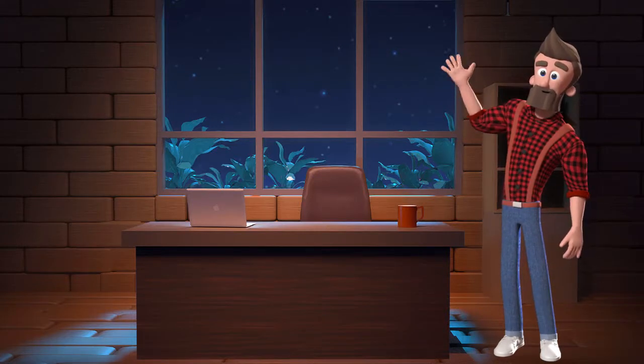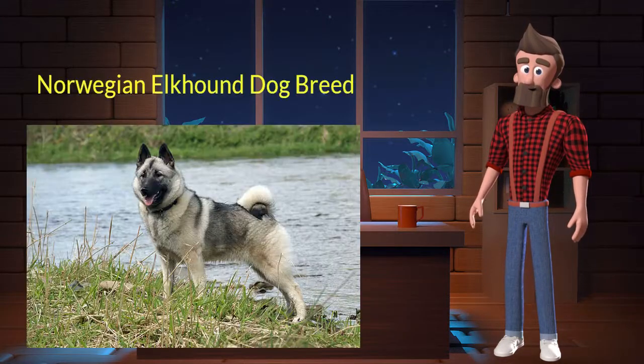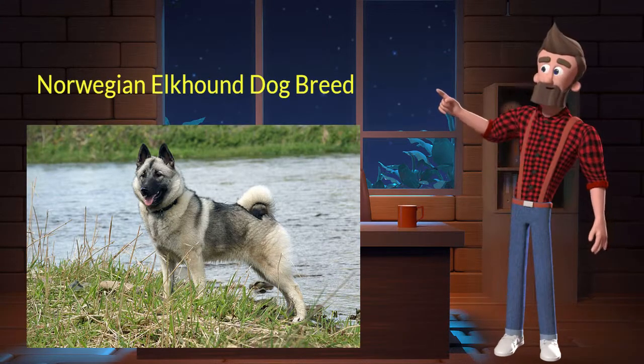Hi, welcome to DrWaggers.com, your only destination for dog breed information. Today we will talk about Norwegian Elkhound dog breed. So let's get started.